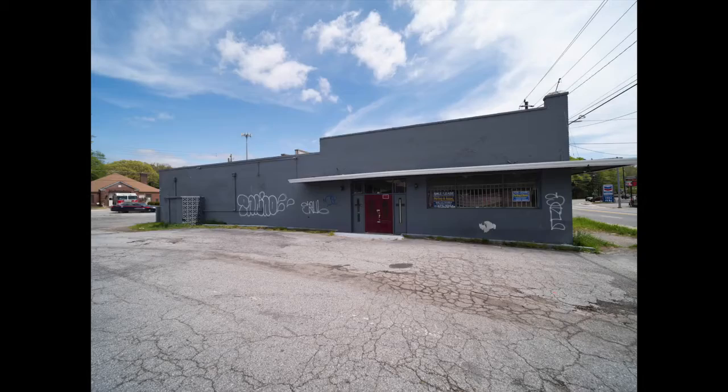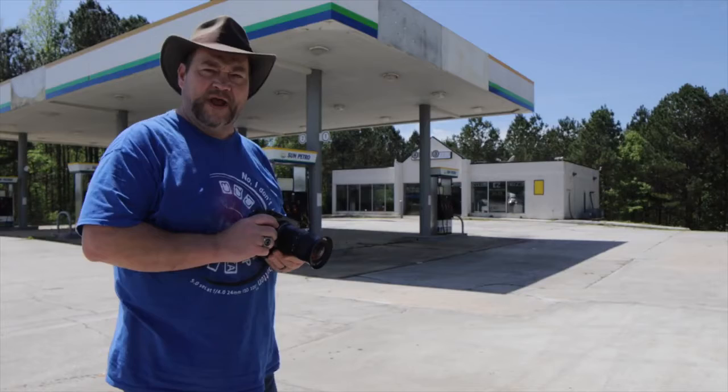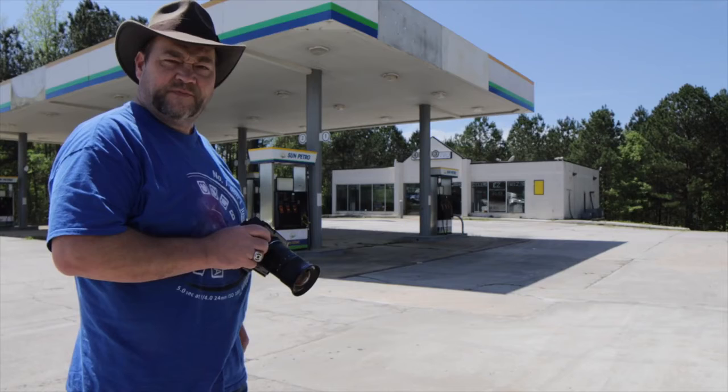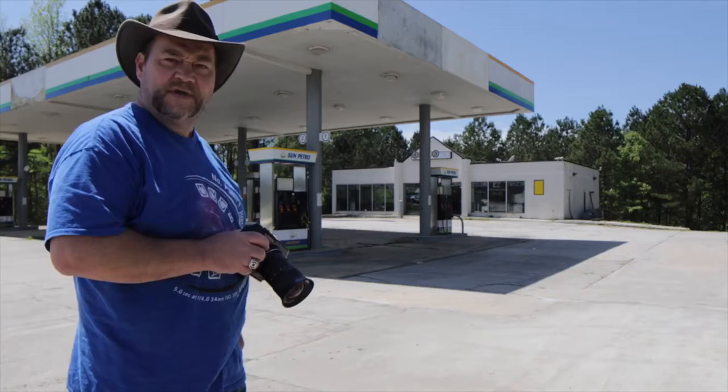We're still in Fulton County, now in the city of Fairburn, which is about 17-18 miles south of Atlanta. I found this Sun Petro gas station and convenience store. Looks like it's been closed for quite a while. We'll do some research and see what we can find out about it, then move on through Fairburn.